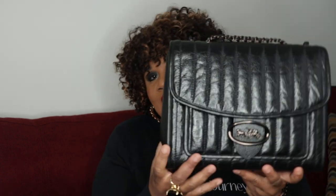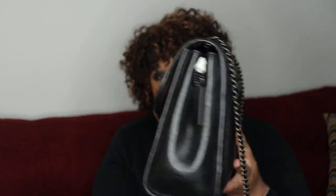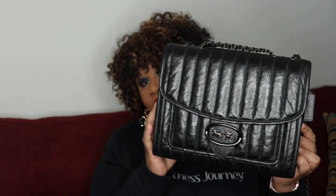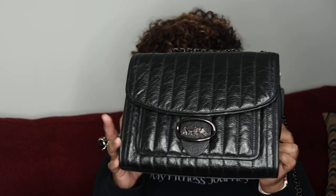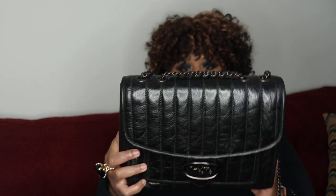This is in soft polished grain leather. The measurements are 11 and a half in length, nine in height, and four and three quarters in width. The style number is 79242.